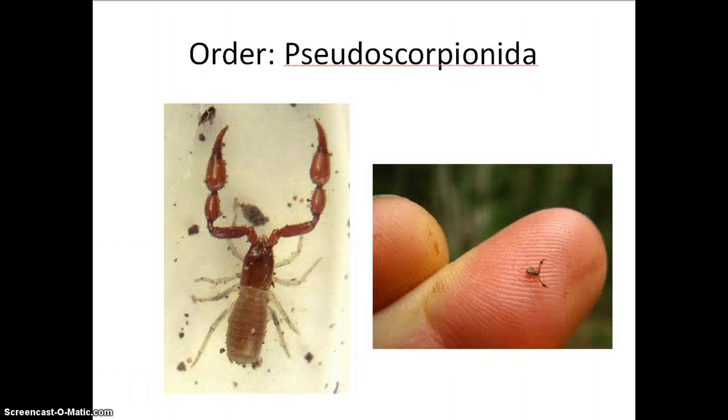Another arachnid I find personally very interesting are pseudoscorpions, in the order Pseudoscorpionida. These are so cute, in my opinion, because look how tiny they are — they don't get any bigger than that. They are very similar to scorpions in that they have enlarged pedipalps for their size and chewing, jaw-like chelicera. But these little critters have their stinger at the very tip of their pinchers, and that's how they subdue their very microscopic prey.